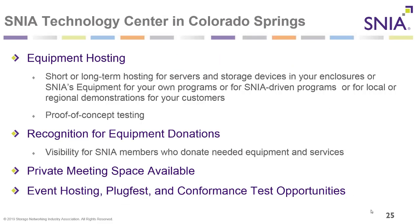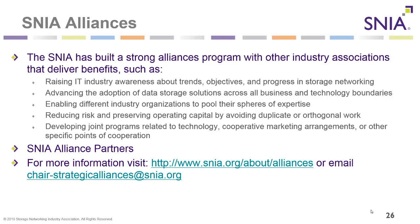The SNIA Technology Center in Colorado Springs is a facility where SNIA holds meetings and plugfests. It has a small data center where SNIA hosts equipment used by several SNIA programs such as SMI. Members who donate equipment get visibility and recognition, and the Technology Center also provides hosting services and private meeting rooms to SNIA members. SNIA also has a strong alliances program with formal strategic alliances with organizations such as DMTF, Fibre Channel Industry Association, NVM Express, and Open Fabric Alliance.